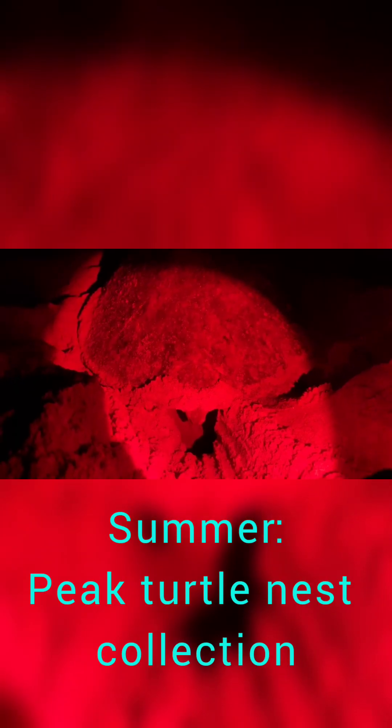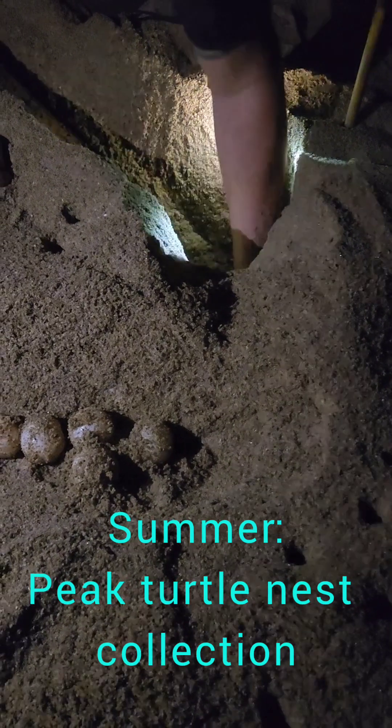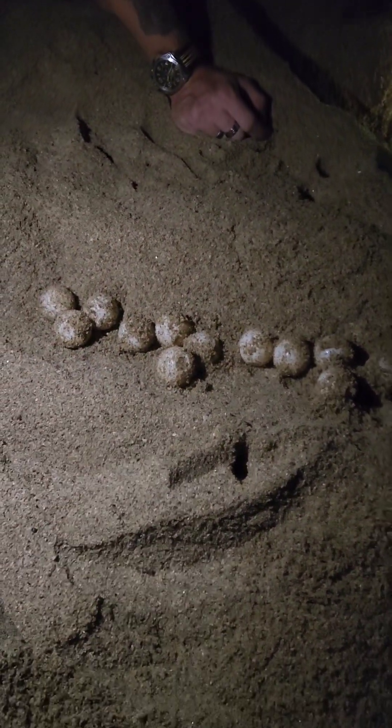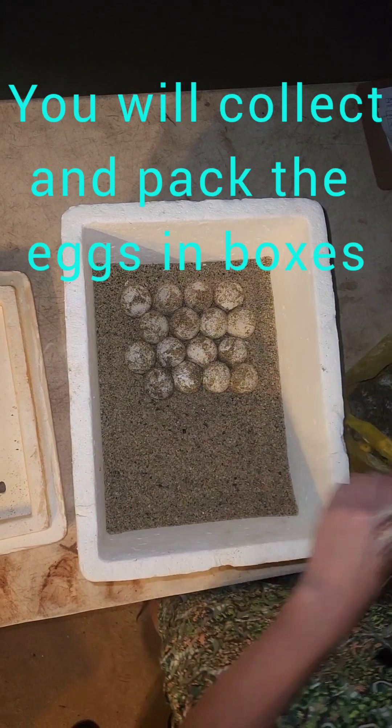By summer, the turtles arrive frequently. If you dream of seeing sea turtles and are ready for a challenge, get ready to get your hands dirty. Multiple turtles arrive daily and our nightly patrols find nests, which we dig up and transport to our nursery to prevent predation and poaching.